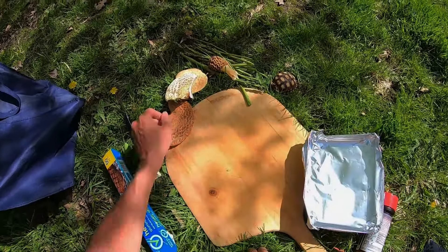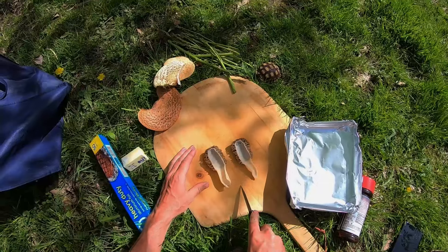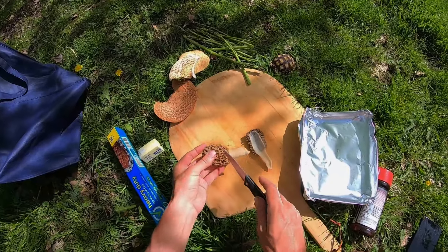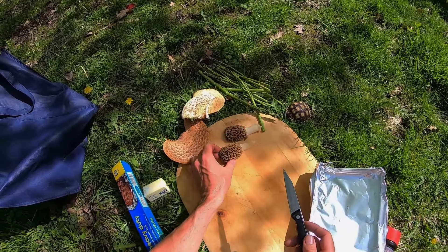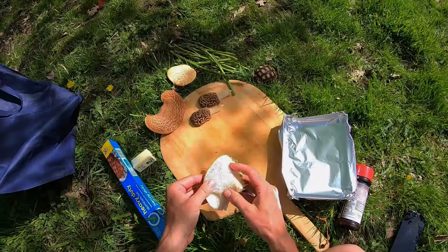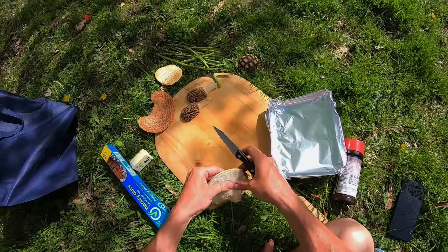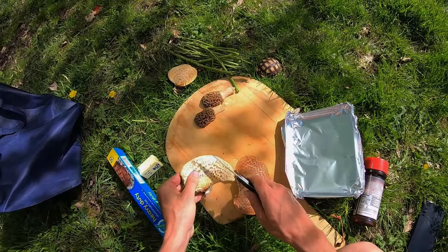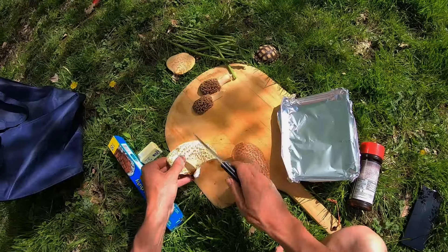I'll show you quickly how I cut up the pheasant backs. Most people know how to cut morels — you just slice them in half to see how many bugs are in them. If they have dirt or sand on them you definitely got to wash them; most people soak them in salt water for hours or overnight. Pheasant backs will get really tough and leathery to the point you don't even want to try to eat them — it'll be like boot leather. So this tougher one is no good.